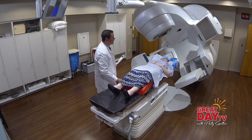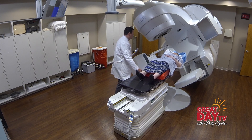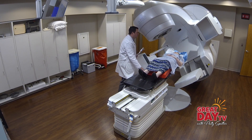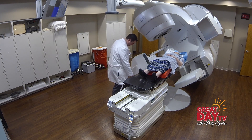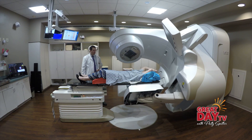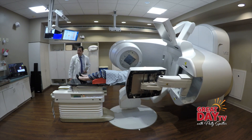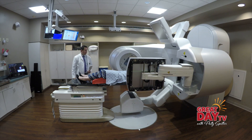We are in the treatment room of the new TrueBeam linear accelerator here at Hendricks Regional Health, and we're just so glad to have this new piece of equipment. It really represents the cutting edge of radiation oncology technology. The linear accelerator is the workhorse of our department — it's the piece of equipment we utilize the most, giving the most radiation therapy treatments to patients each day. We're so grateful to have the latest generation of this technology.